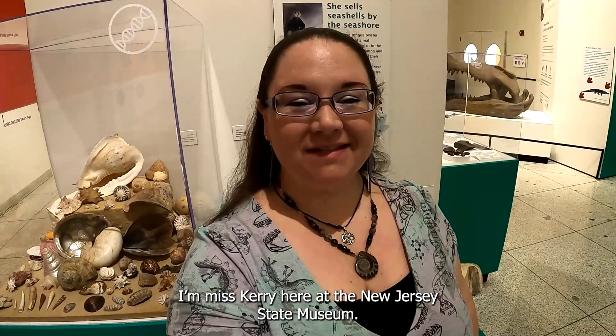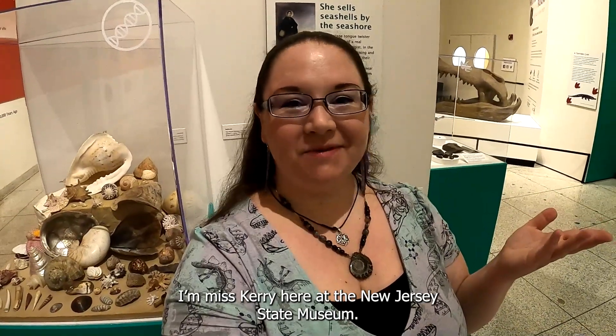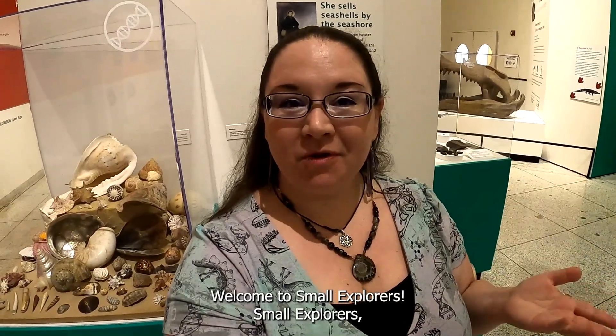Hello, everyone. I'm Miss Carrie here at the New Jersey State Museum. Welcome to Small Explorers.